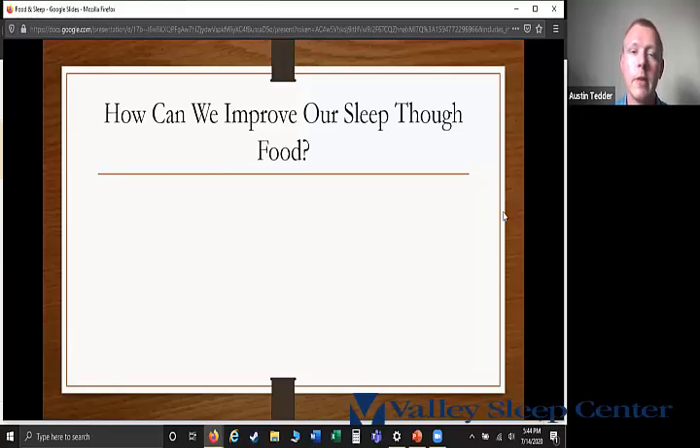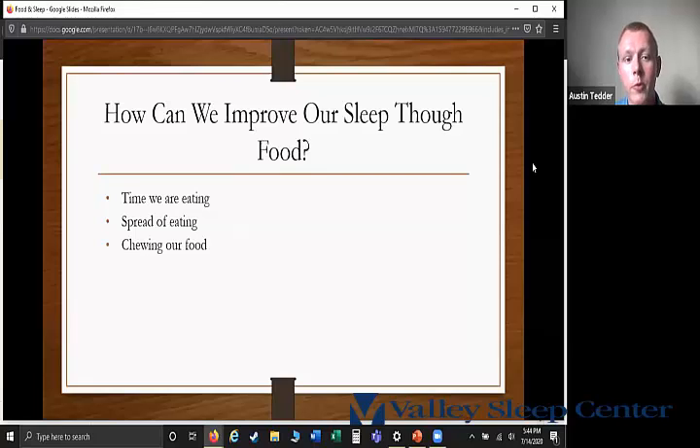So how can we improve our sleep through food? Overall, it comes down to the time we're eating, the speed at which we eat, chewing our food adequately, portion sizes, the contents of our meal — high fat and high sugar can lead to more sleep disturbances — and what kinds of substitutions we can make.